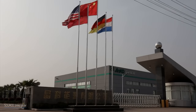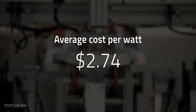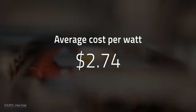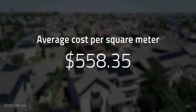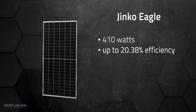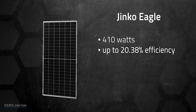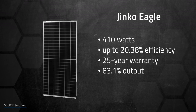On the other side of the globe, JNCO has been producing panels of the same power at an average cost per watt of $2.74 — almost 20% lower than SunPower's solar panel. The cost per square meter is an average of $558. The JNCO Eagle model reaches efficiencies up to 20.38%, and the manufacturer provides a 25-year warranty term with 83.1% output at the end of the term. It's a little cheaper, but has the risk of a slightly bigger efficiency drop over time.